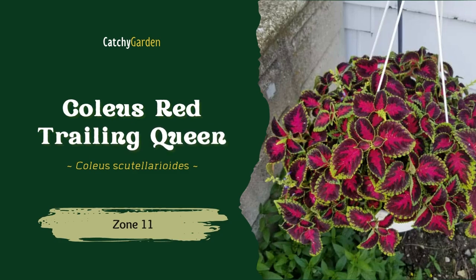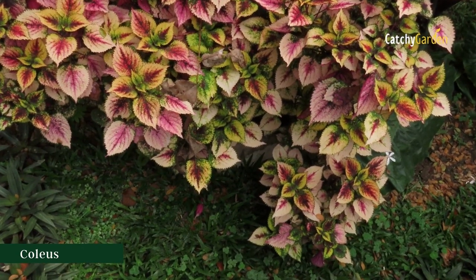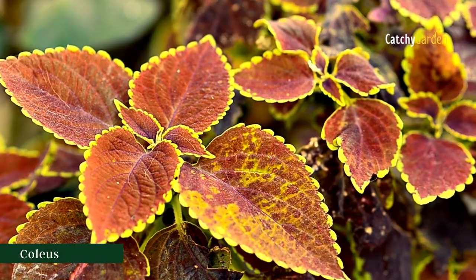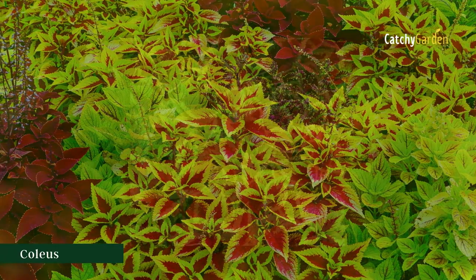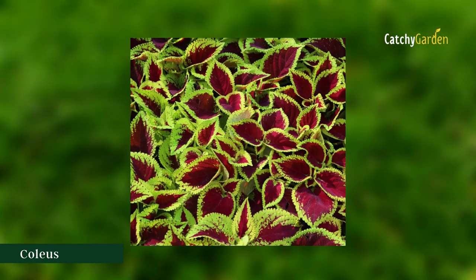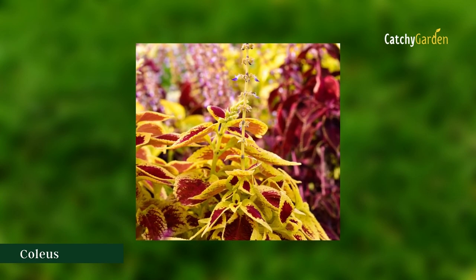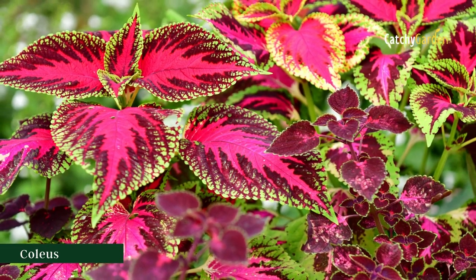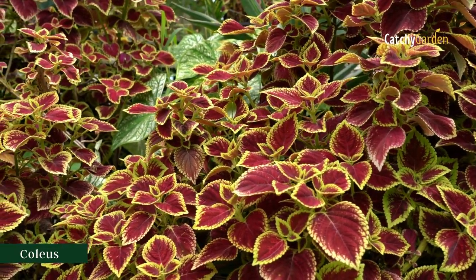Number 5: Coleus Red Trailing Queen. Short, bushy plants whose leaves are the main attraction — those velvety, heart-shaped leaves are a sight to behold. They have a pale rose core and are a burgundy red with white to green edges. Countless forms and hues of coleus are available. This is only one type of shade-loving plant that can be used as a magnificent accent or as the showstopper in a garden all by itself. Climate Zone 11 is ideal for these plants.